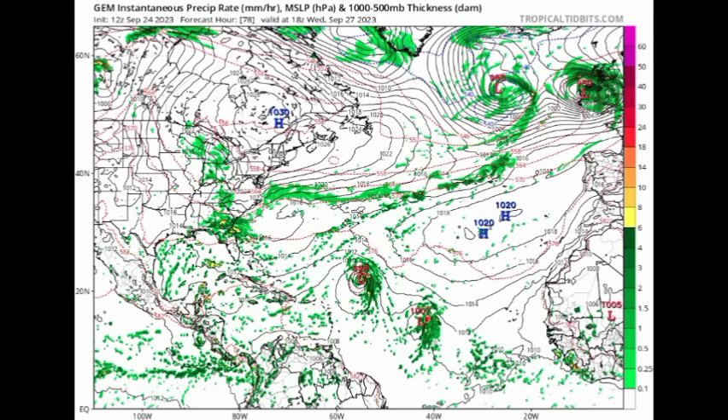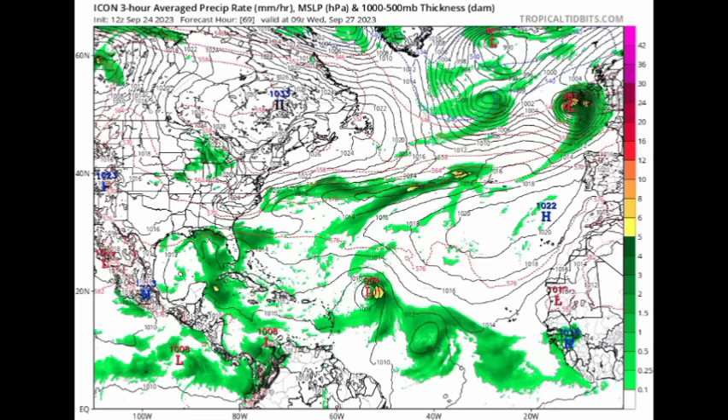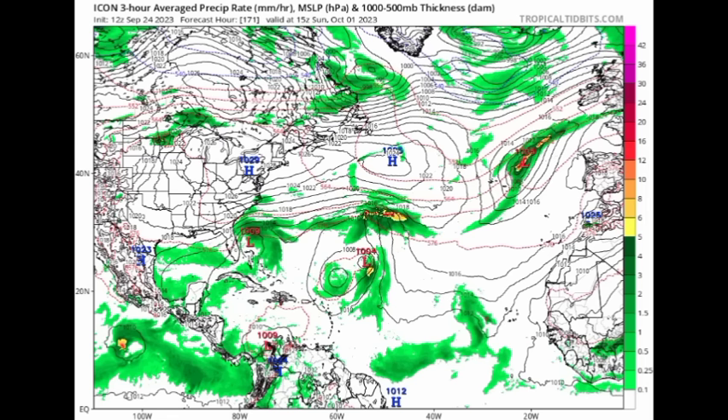The Canadian model is also showing something quite interesting. As we head to Wednesday the 27th, we can see Philippe and that next system expected to develop. We also see some development off the East Coast of the US — quite a few models are showing this — and a system in the northeastern Caribbean. Heading to the ICON model for Wednesday the 27th, it shows Philippe and 91L trying to get itself together, plus increased moisture across parts of the Caribbean, the Gulf, and off the southeastern US coast. By Sunday the 1st — a week out — something could form off the southeastern US, with interaction between Philippe and 91L likely producing a tropical storm or depression. This is the Fujiwara effect: when systems interact, if they're close in strength they rotate around each other, but if one is much stronger, that stronger one usually dominates.